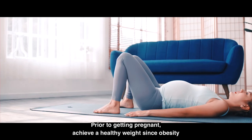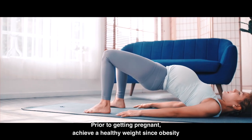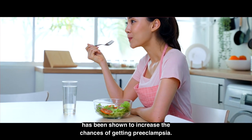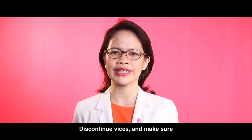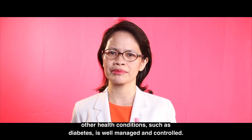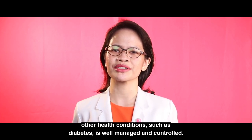Prior to getting pregnant, achieve a healthy weight since obesity has been shown to increase the chances of getting preeclampsia. Discontinue vices and make sure other health conditions such as diabetes are well managed and controlled.